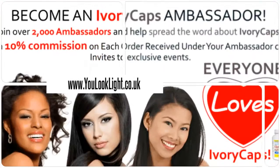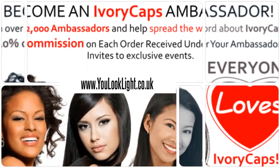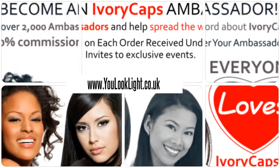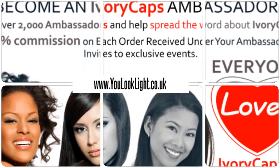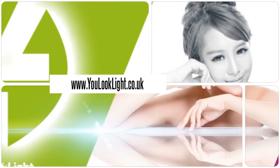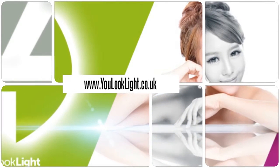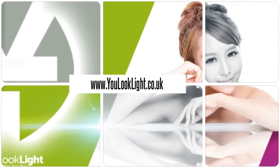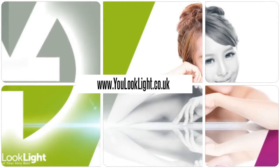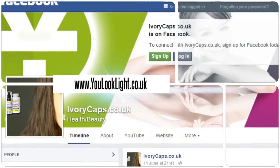Join us today and earn rewards. Visit us for many beauty products and more. Download our mobile app for beauty at your fingertips.